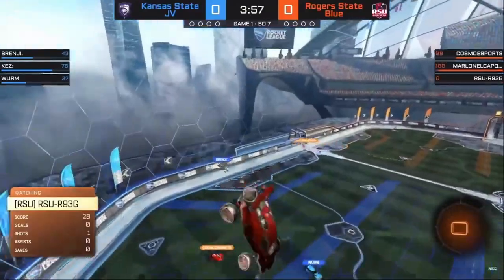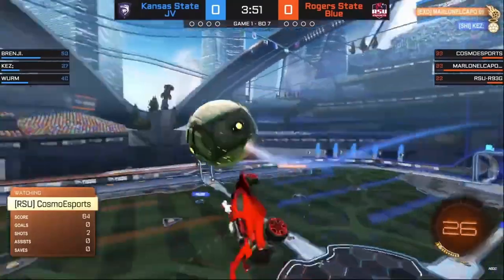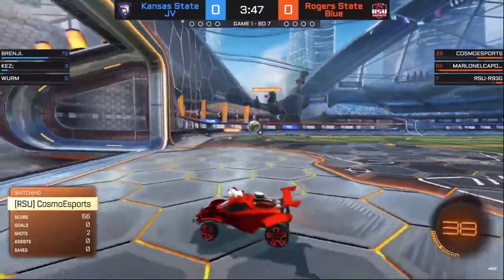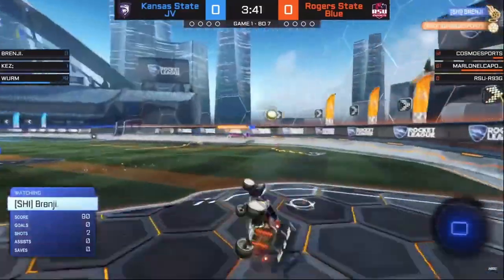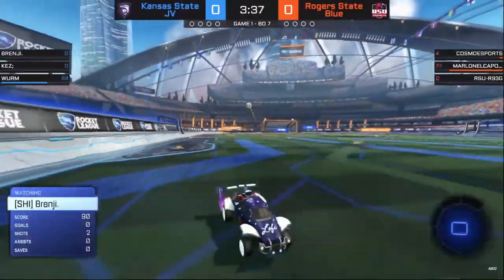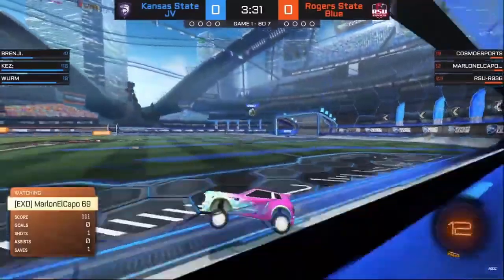Their positioning is throwing them for loops and they really haven't been able to organize. I know it's super early, but you have to figure things out and get back into the rotation. RSU has gotten plenty of chances, and that doesn't mean that K-State isn't ready for the challenge back there. They play with such speed — that's why we saw that first challenge develop in the first place — and they come back at you again. But a big save again from Cosmo. Rogers State tries to stay on it, eventually getting a clear outside pass, and Rogers State here with an offensive chance.